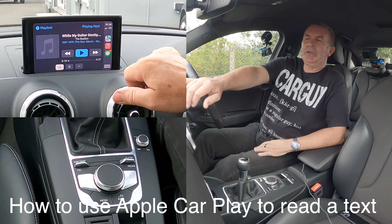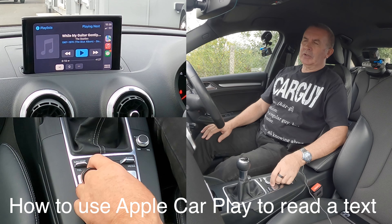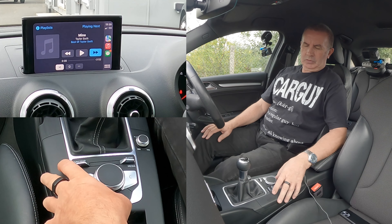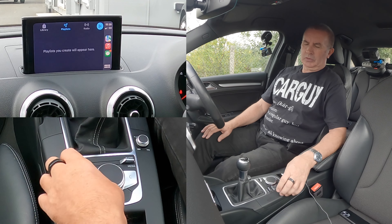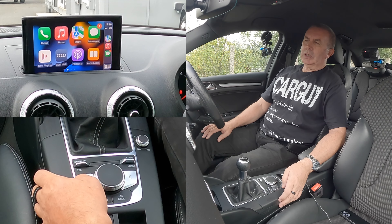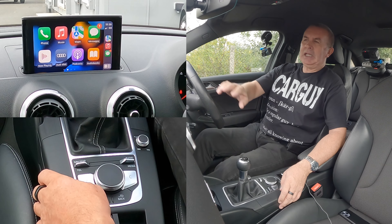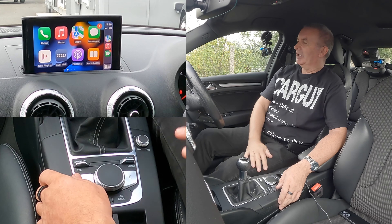So you'll now see that - if I just go back and click it onto the actual screen - you'll see there's a message in my message box, spookily enough.